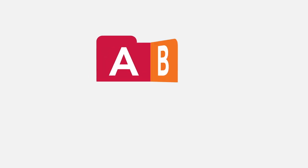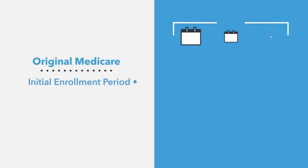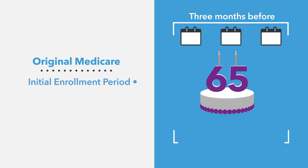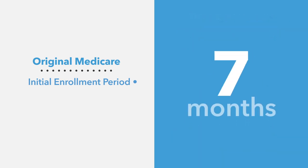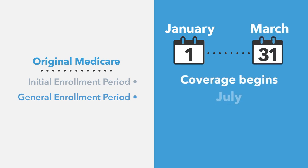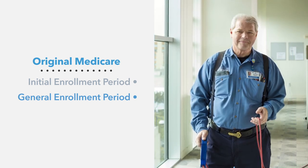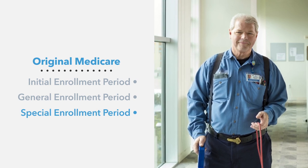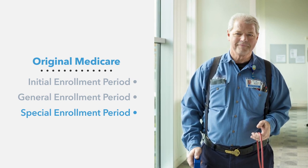Now that we've gone over the four parts of Medicare and the benefits they offer, let's go over how and when you can enroll in Original Medicare. The initial enrollment period begins three months before your 65th birthday and ends three months after the month you turn 65 — a total of seven months. If you miss your initial enrollment period, you can sign up during the general enrollment period between January 1st and March 31st each year, and your coverage will begin on July 1st of that same year. If you continue working after 65 but lose your employer or union coverage, you can take advantage of a special enrollment period outside of the general or initial enrollment periods.